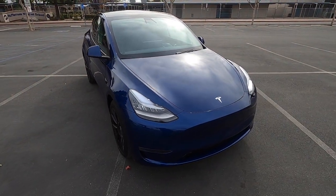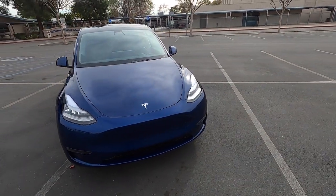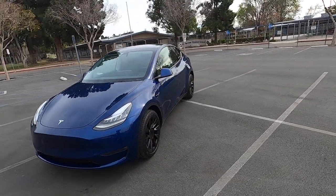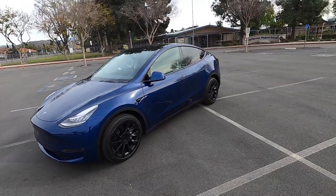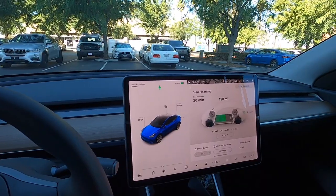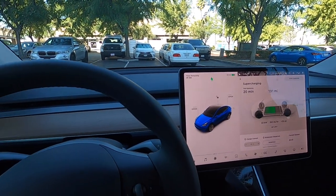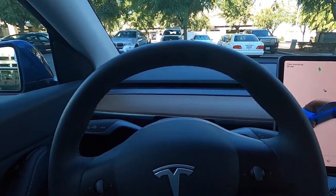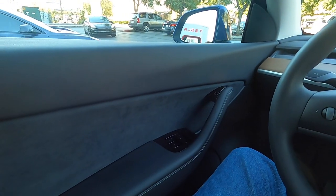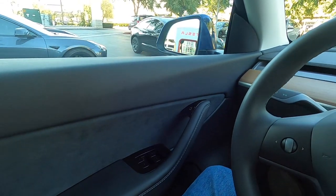I would say Tesla has greatly improved their build quality since those early Model S cars. It's Elon — you're doing a great job, buddy, keep smoking weed with Joe Rogan. On the subject of build quality, the interior was another area where I was really disappointed in the early Model S cars, but I can really see the progress Tesla has made.